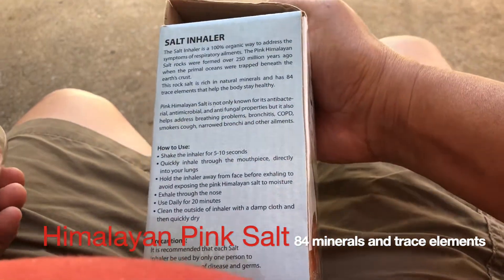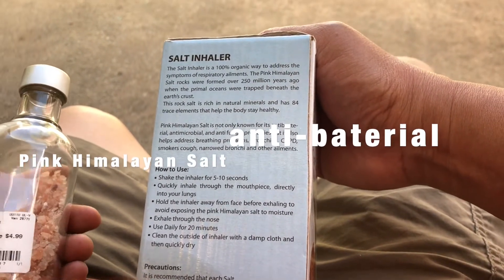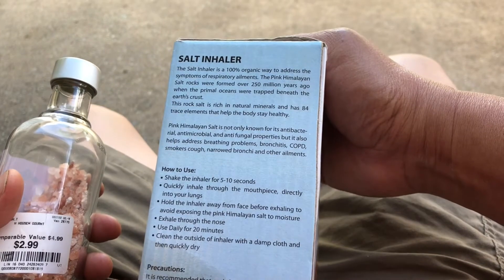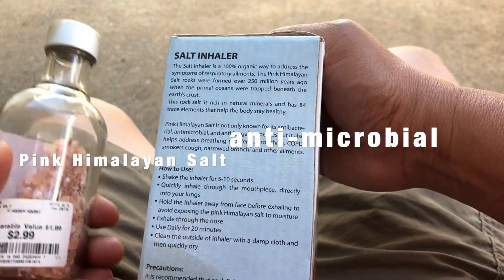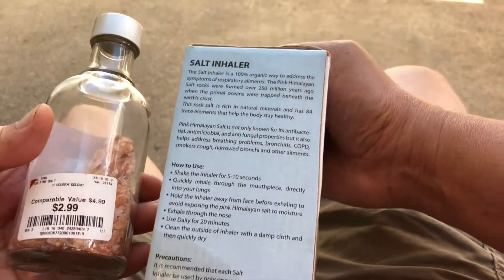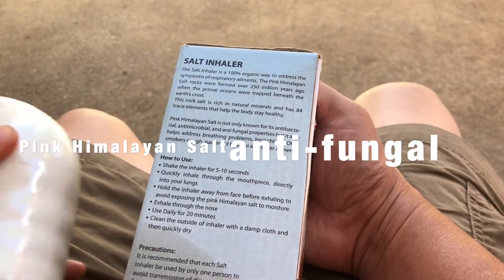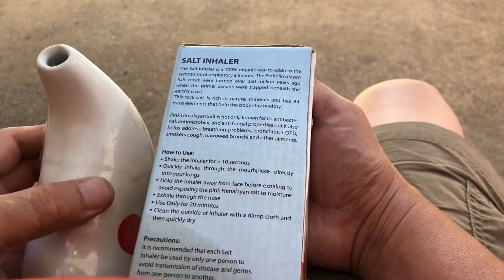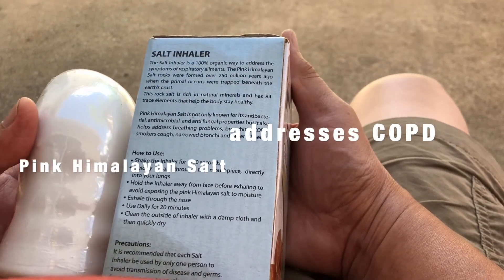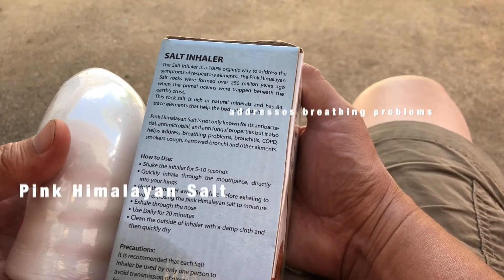The salt inhaler is a 100% organic way to address the symptoms of respiratory ailments. This is particularly interesting especially at this time when we have this pandemic and need to reinforce our respiratory system. It is a simple gadget that just uses salt, and if you use it, it can boost your immune system and reduce your vulnerability to respiratory problems.